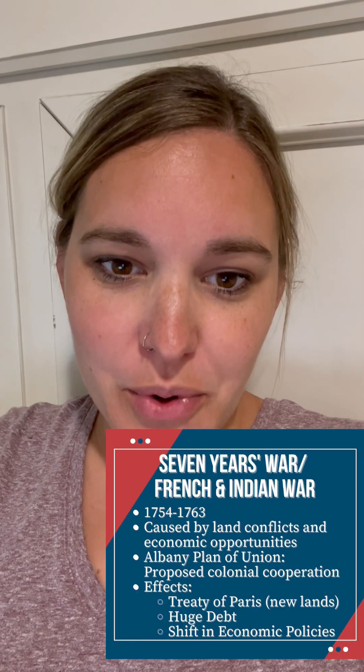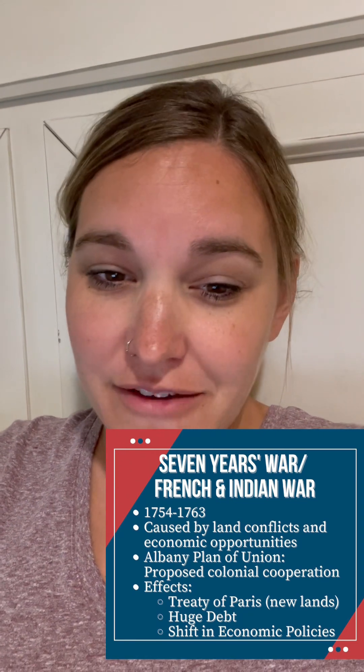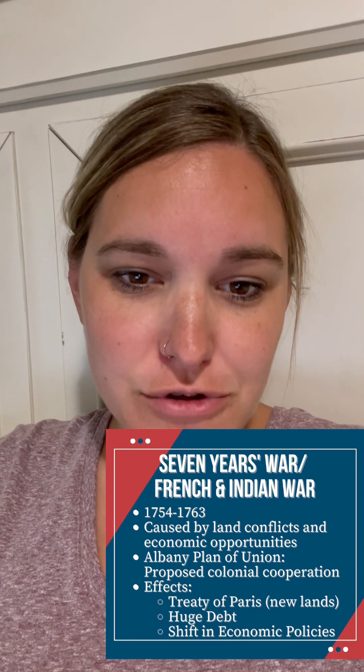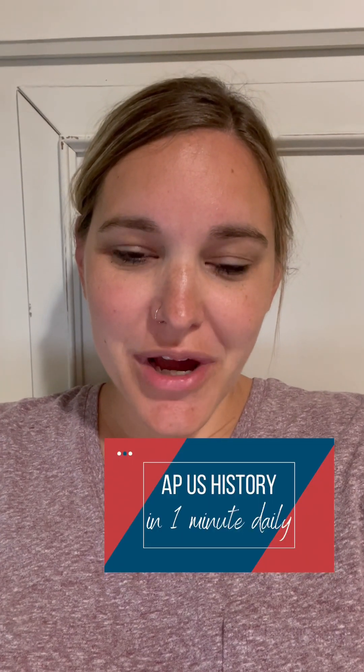The Seven Years' War should be remembered as the turning point in the relationship between Britain and its North American colonies. Despite victory, subsequent economic policies would be the catalyst in the future war for independence. Join me tomorrow as I explain Pontiac's Rebellion and the Proclamation of 1763.